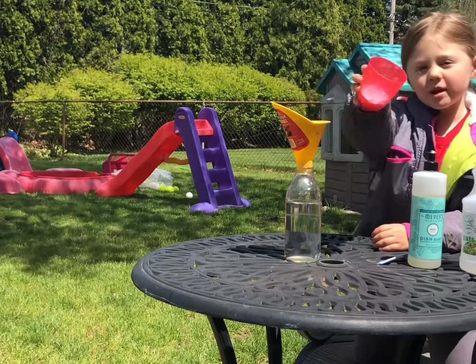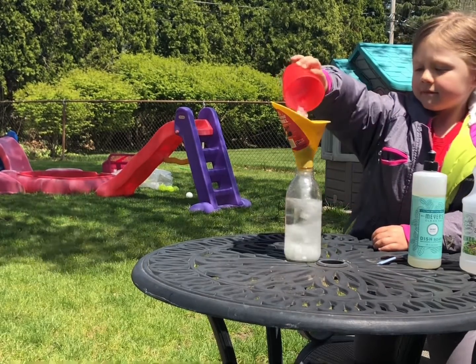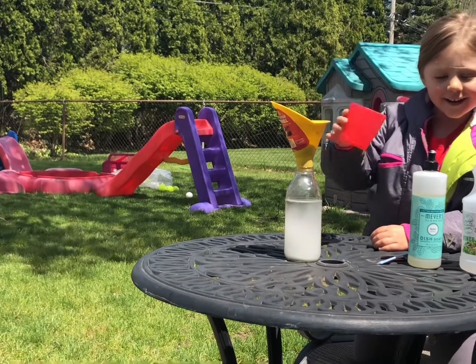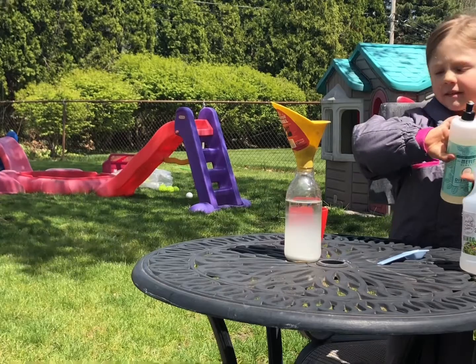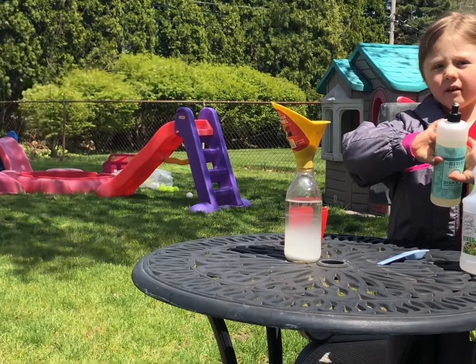First we're gonna dump in the baking soda. Was there already some water in there? In the jar?